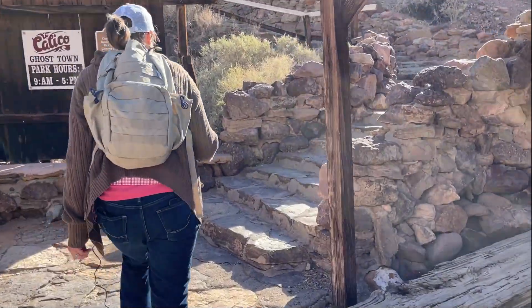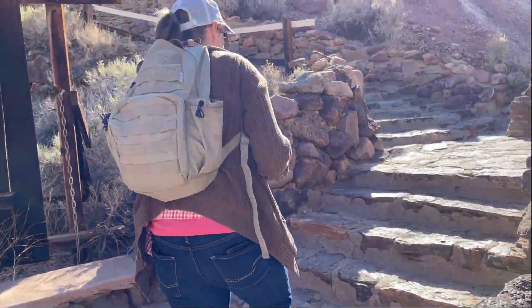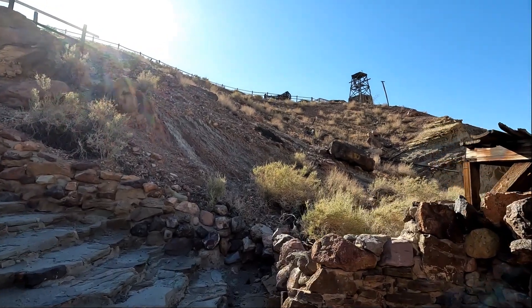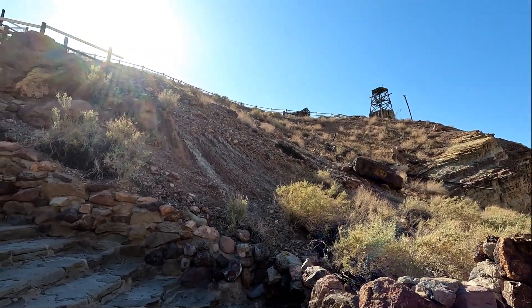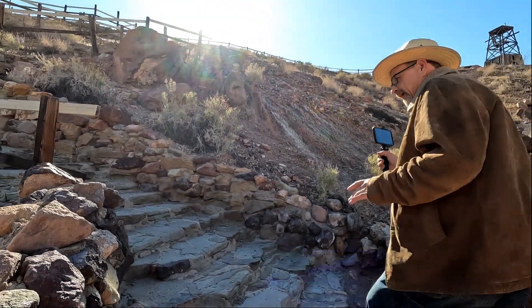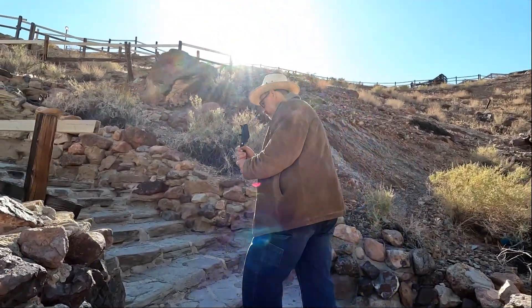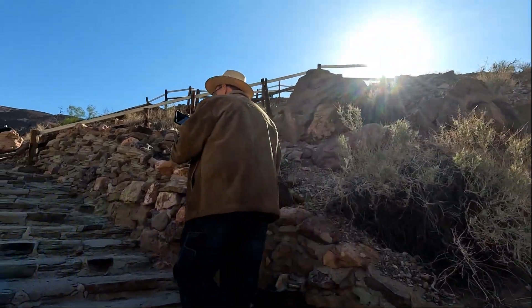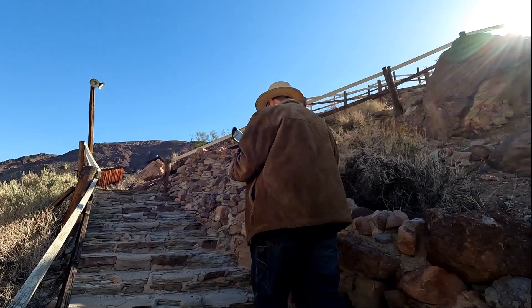I had to hurry up and finish before that guy went by — the only car that comes by. This Calico Ghost Town was in existence somewhere between 1881 to 1890 during the Silver Rush. And as the price of silver went down, the town kind of dwindled.